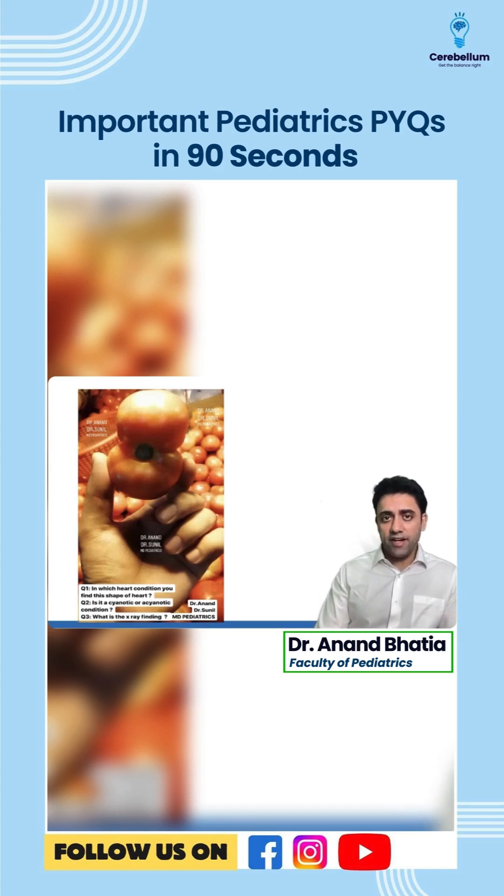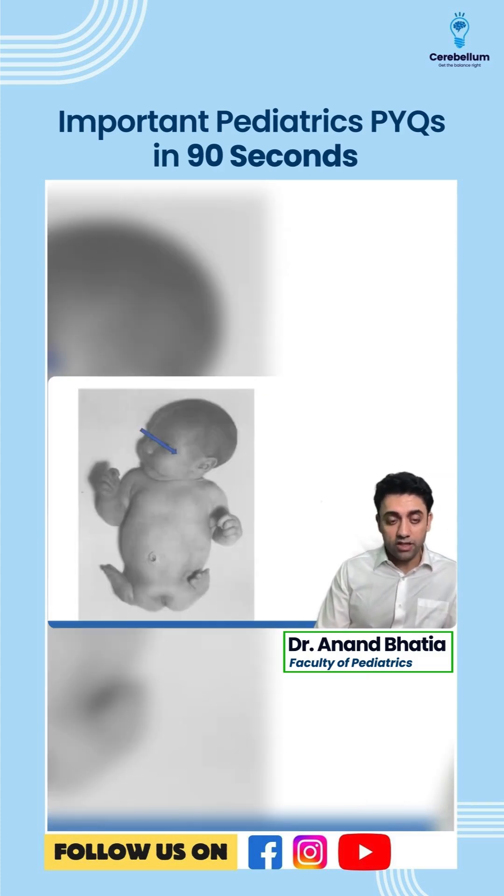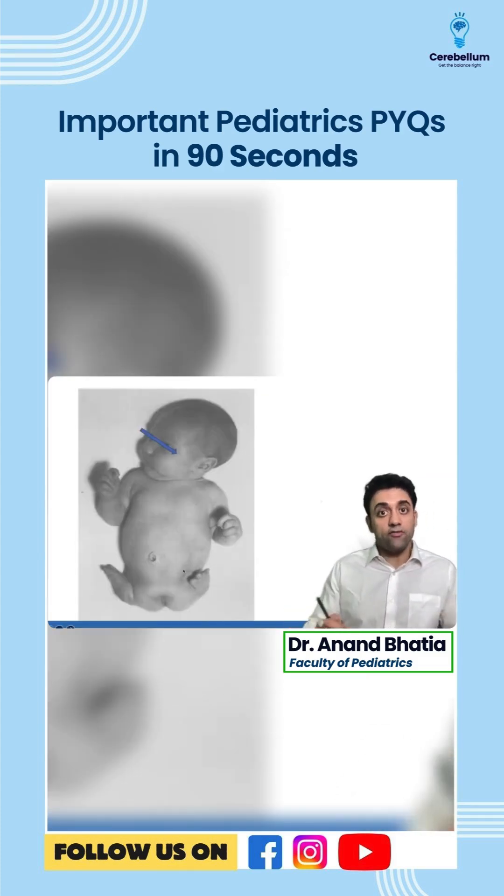Next question: figure of eight appearance — where do you see it? Figure of eight appearance is seen in supracardiac TAPVC. Trident hand is seen in achondroplasia — very very important.